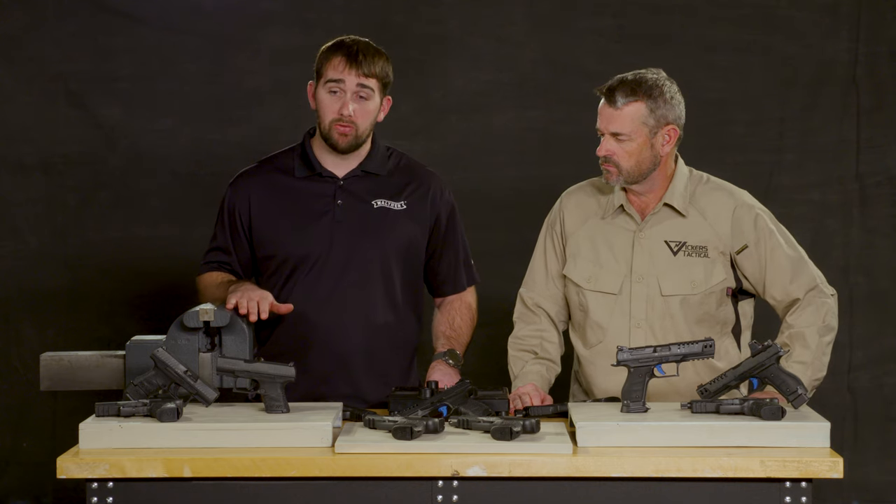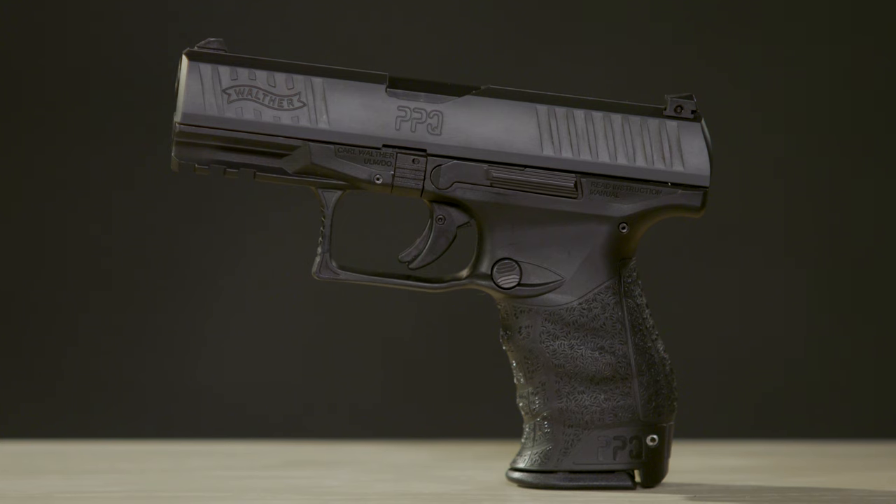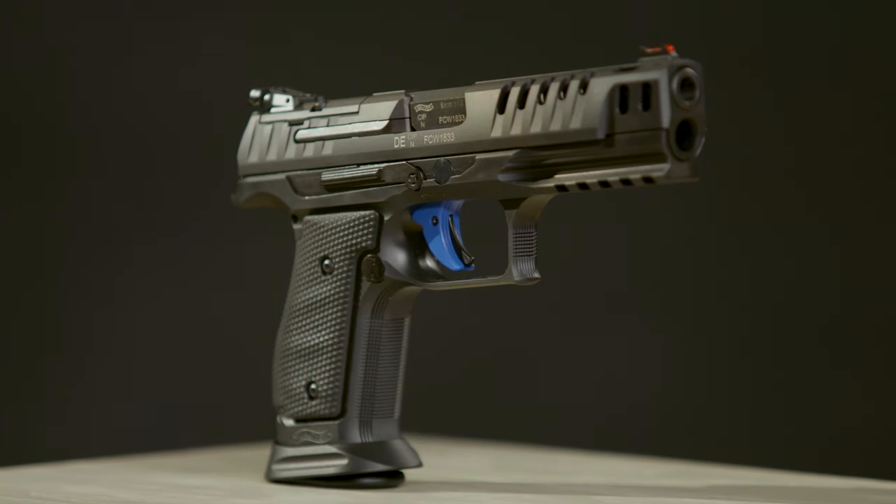You have a lot of variety in the PPQ family — everything from concealed carry personal defense guns, duty pistols, and also pistols that are suited for the competitive shooter.